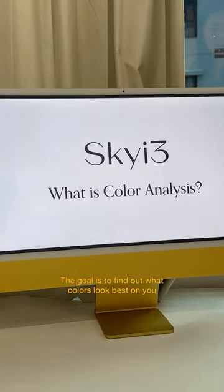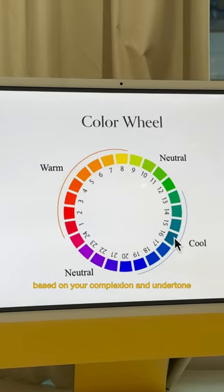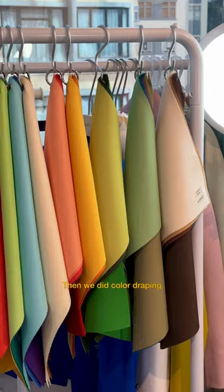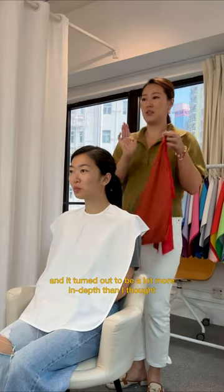The goal is to find out what colors look best on you based on your complexion and undertone. We started off with some background on color theory and seasons, then we did color draping, and it turned out to be a lot more in-depth than I thought.